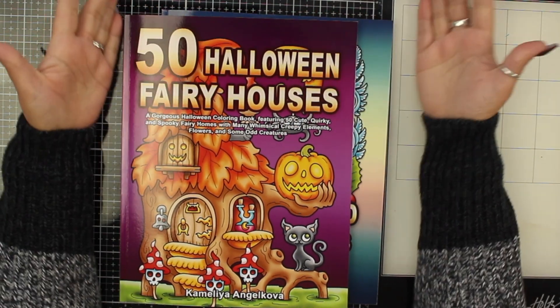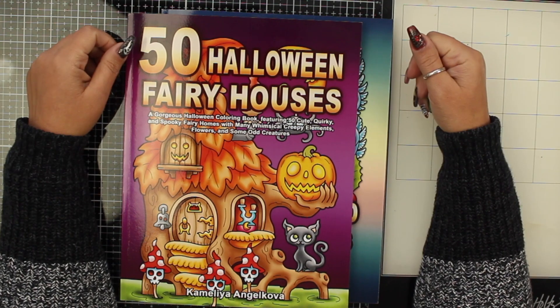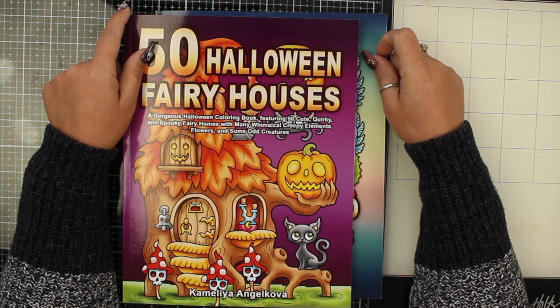So, these were the books and I hope that it helps you or at least entertains you. I'll see you next time. Be blessed. Be safe. Until next time. Bye!